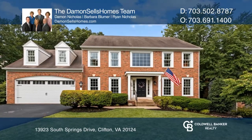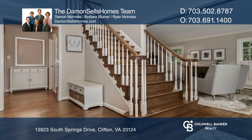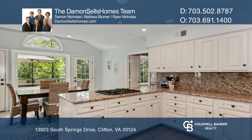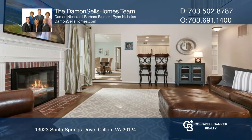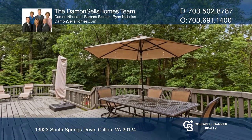Come see this classic home enhanced with modern trends for the ideal blend of formal and casual living. This welcoming Center Hall Colonial is graced by picture and bay windows, contemporary lighting and hardware, real hardwoods, creamy plush carpet, and a floor plan that accommodates every lifestyle.